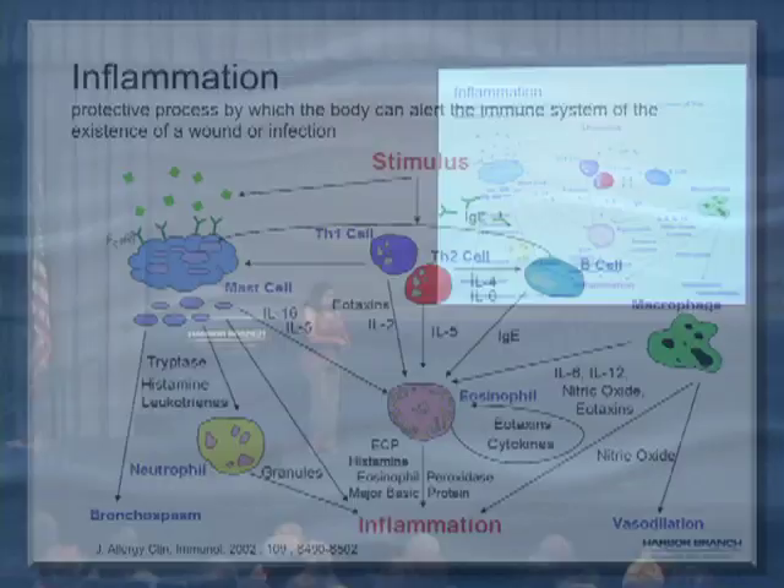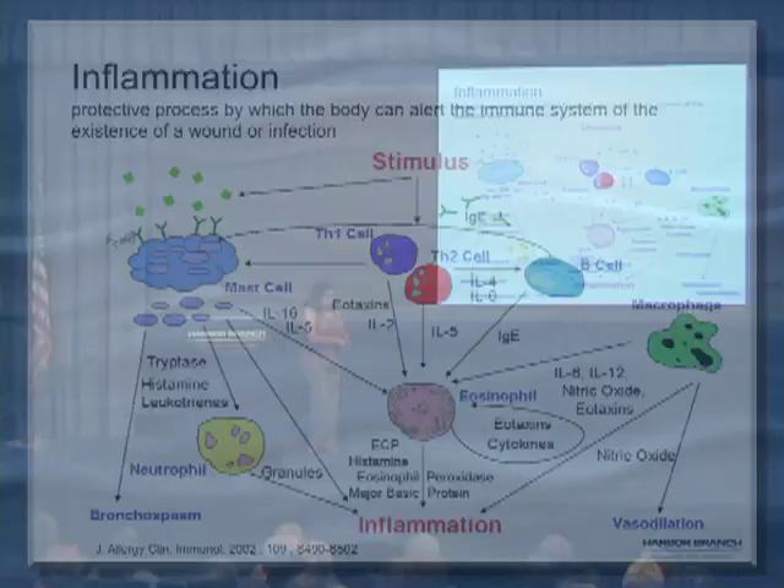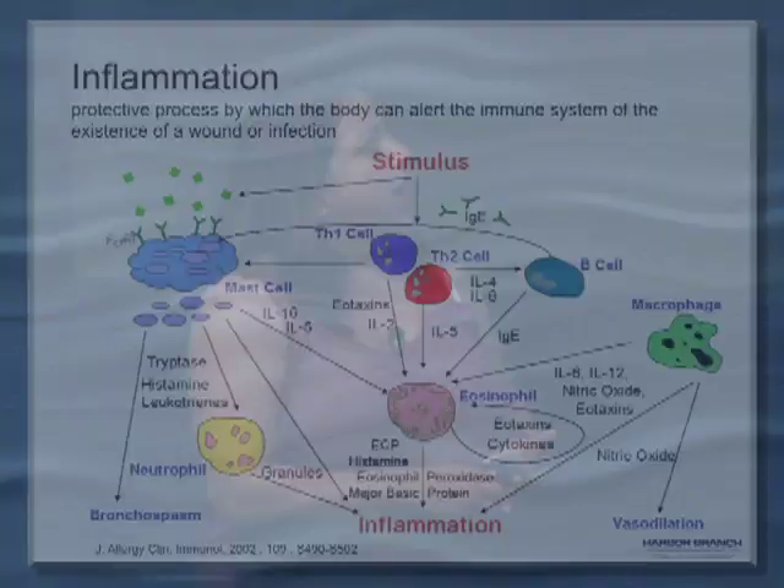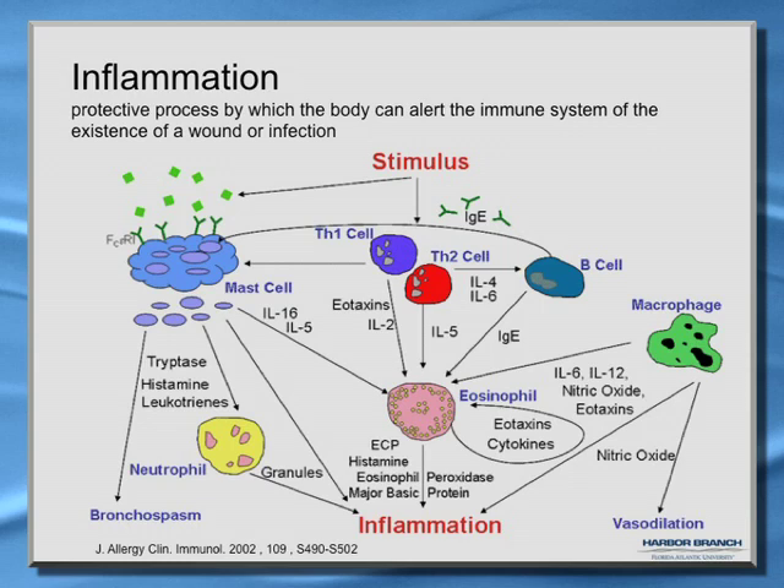We are specifically looking at the connection between inflammation and cancer. Inflammation is a very normal process — it is the way your body alerts your immune system that either a wound or an infection exists. All the cells of the immune system involved in the inflammatory response include T cells, B cells, macrophages, eosinophils, mast cells, and neutrophils.